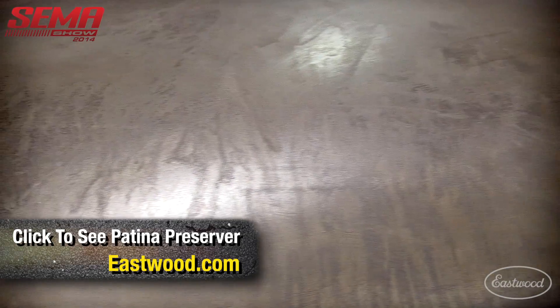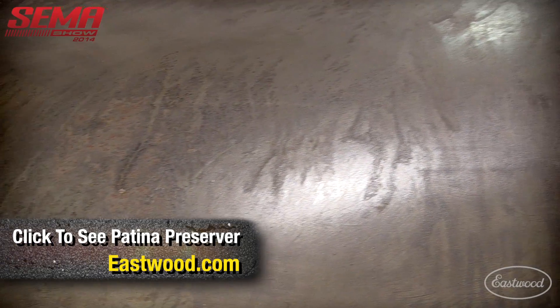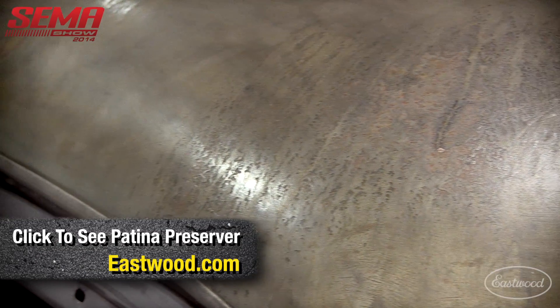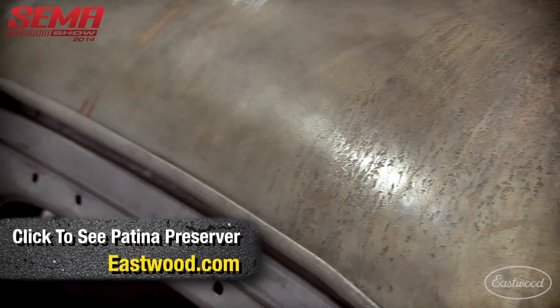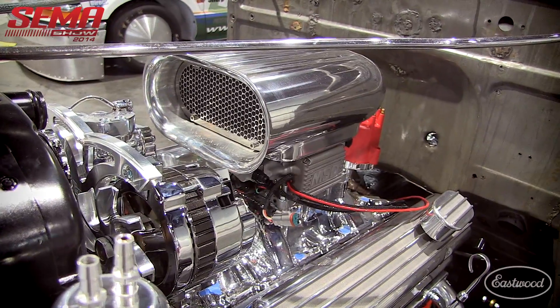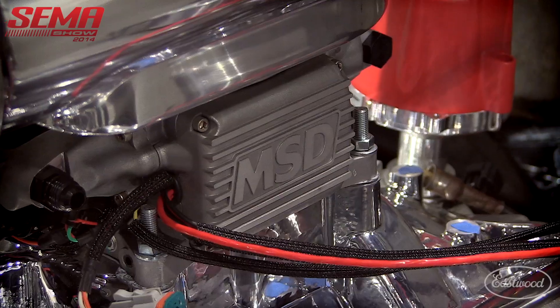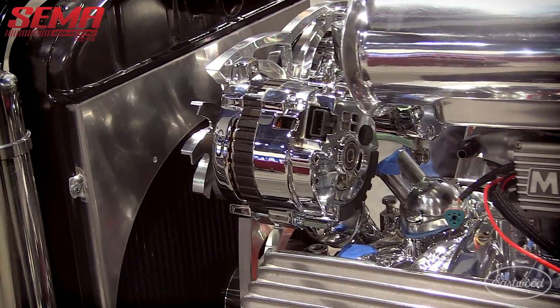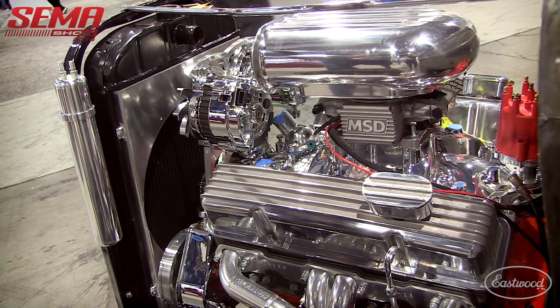The patina preserver, for anybody not familiar, is obviously going to keep it from flash rusting when rolling around and everything like that, and it seems to be doing a pretty good job so far. The engine came out of a 1965 Corvette — it originally had a two-barrel on there, but we put the Edelbrock four-barrel intake with MSD's Atomic system, MSD's distributor, and all their goodies — air cleaner and a lot of the dress-up kits, all from CFR.